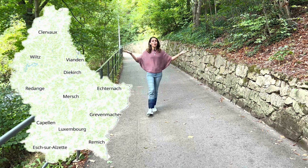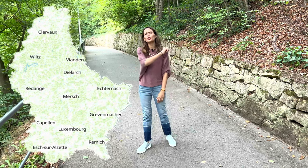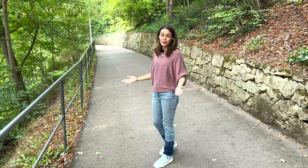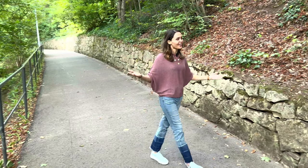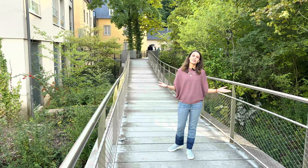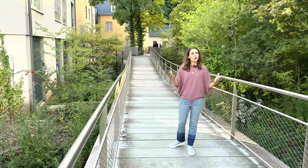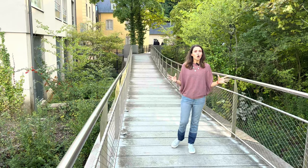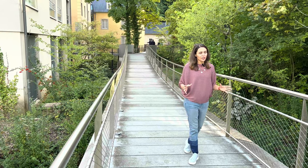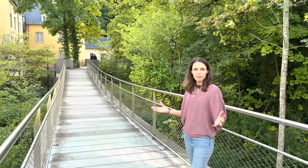Welcome to Luxembourg, one of the most expensive countries in the world. Do you know the cost of living in Luxembourg? Here we are with our new vlog — let's get into it! Welcome back to The Escape Plans. In this vlog, we will be covering the cost of living in Luxembourg, sharing the monthly expenses you will be spending here. Let's start with point number one.